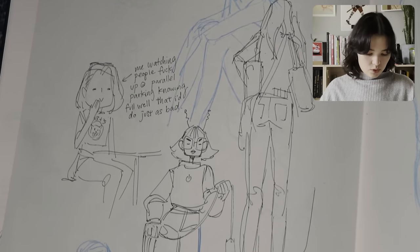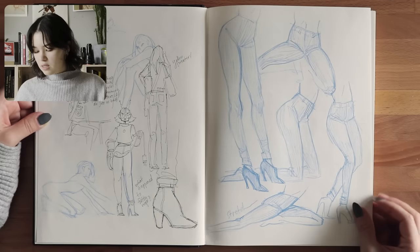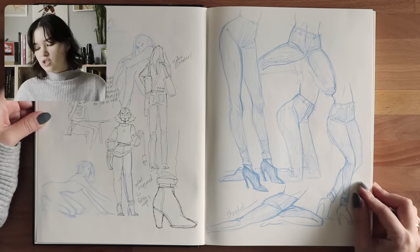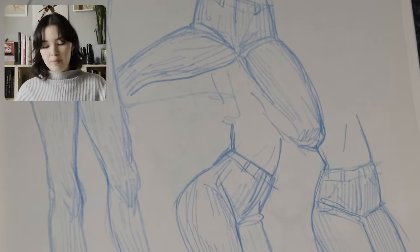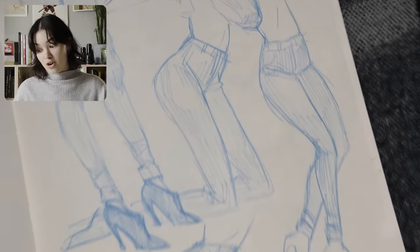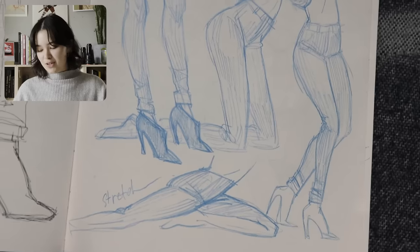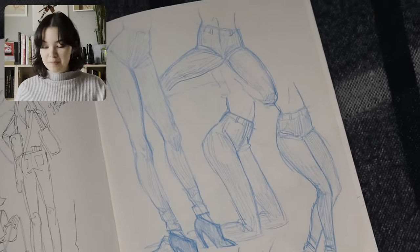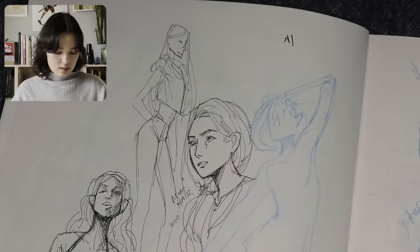Some more doodles, more sketches, very quick and light. I feel like these were just from imagination. Something about women's hip region and legs and all of that is so fun to draw — I think it's so beautiful and dynamic. So I just did a page for that. More doodles, more sketches.